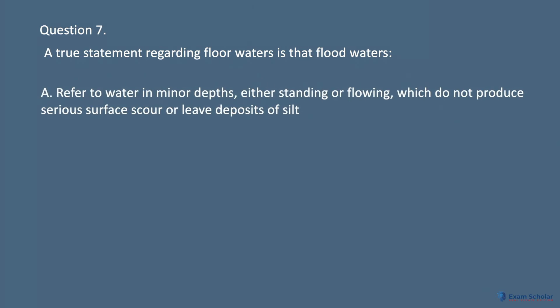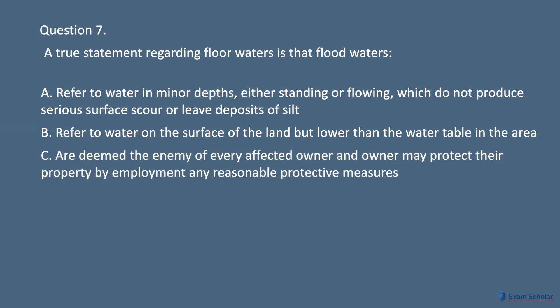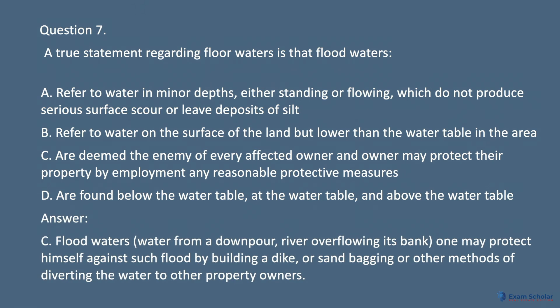Question 7. A true statement regarding flood waters is that floodwaters: A. Refer to water in minor depths, either standing or flowing, which do not produce serious surface scour or leave deposits of silt. B. Refer to water on the surface of the land but lower than the water table in the area. C. Are deemed the enemy of every affected owner, and an owner may protect their property by employing any reasonable protective measures. D. Are found below the water table, at the water table, and above the water table. Answer: C. Floodwaters from a downpour or a river overflowing its banks — one may protect himself against such flood by building a dyke, sandbagging, or other methods of diverting the water to other property owners.